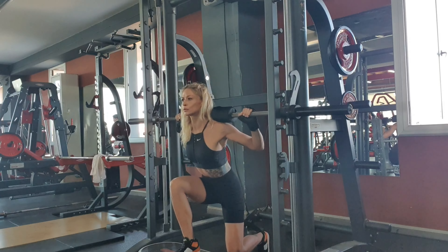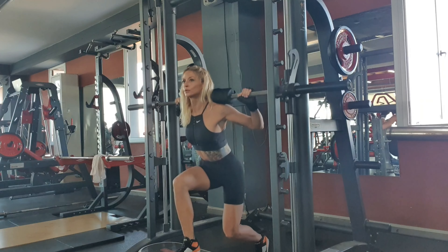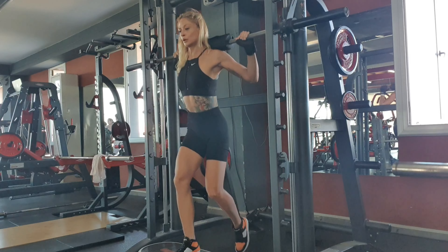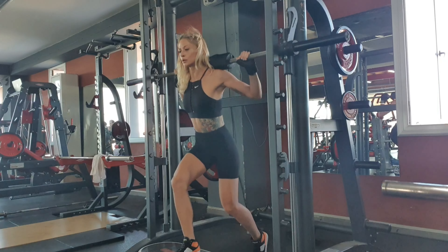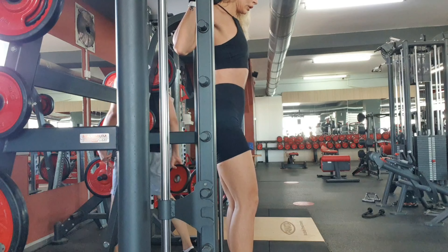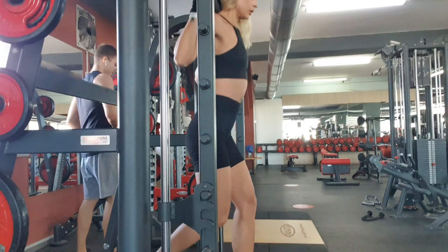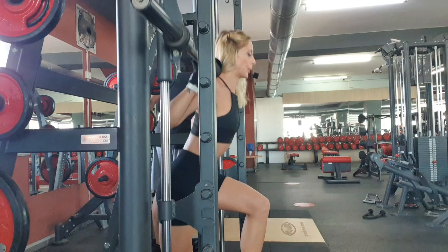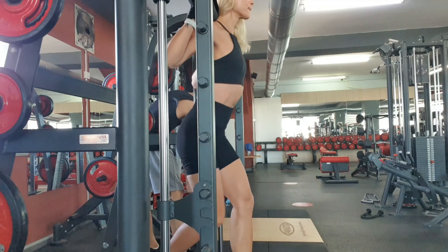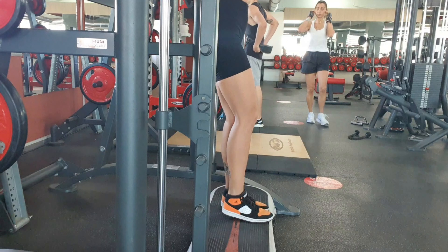Exercise three is a deficit lunge on the Smith machine. Stand on a step, step back into a lunge, and return your foot back onto the step to the starting position. Perform four sets of eight reps on each leg. Exercise three was originally an elevated Smith machine lunge, which was replaced after two weeks of training — explanation in the description below.